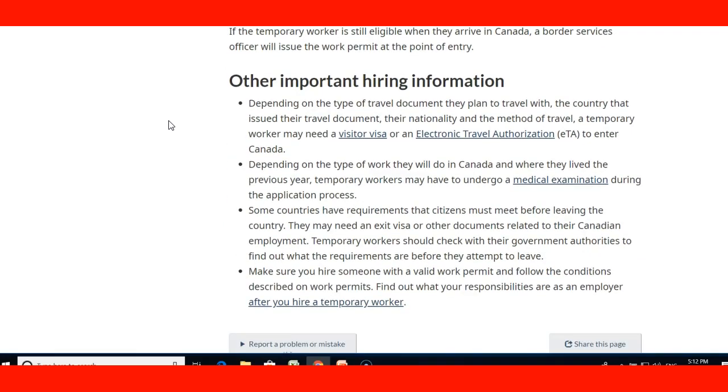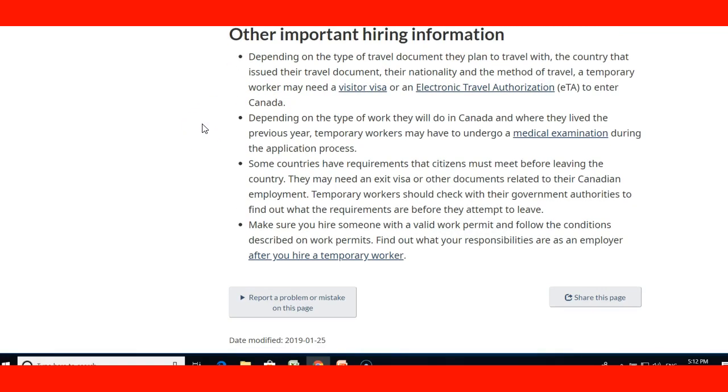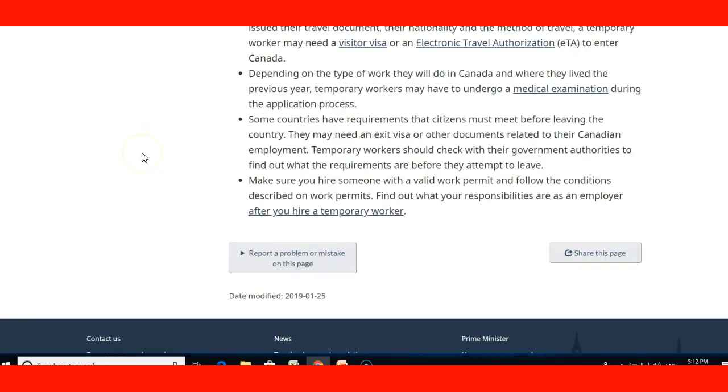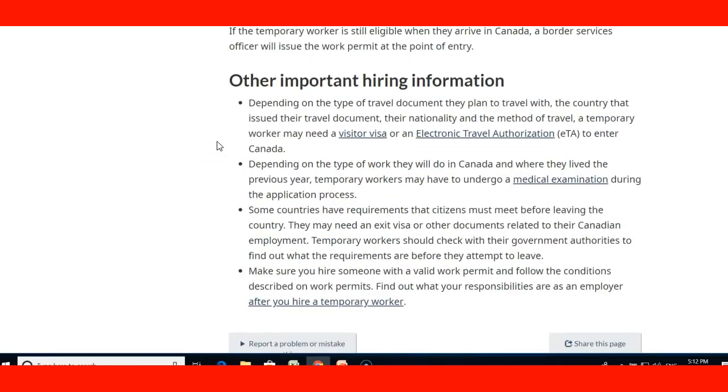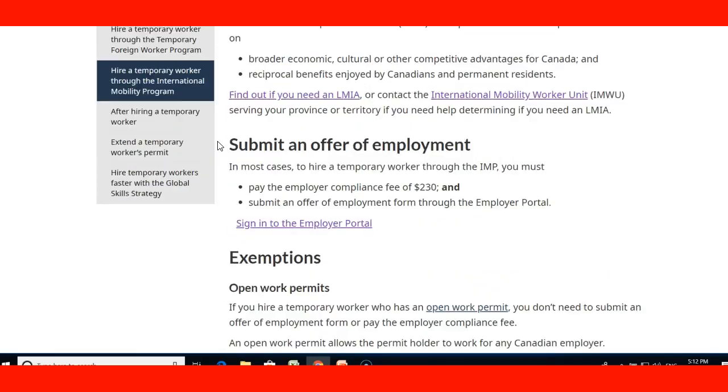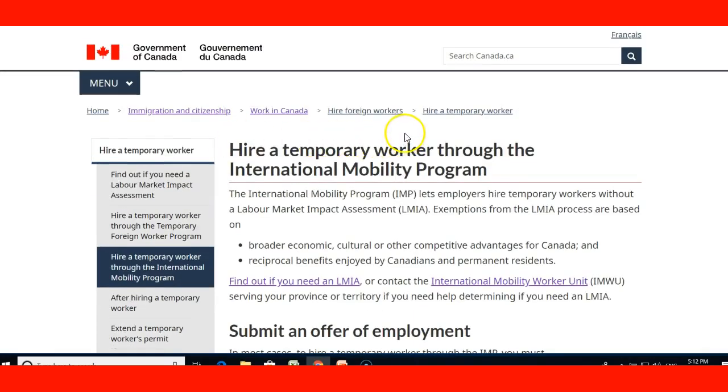Other important hiring information for the employer covers cases where the candidate or foreign worker needs a visitor visa or an ETA — the electronic travel authorization — depending on their country of residence. There is also information about the temporary worker potentially needing to present a medical examination during the application process, and of course more information for both the foreign worker and the employer. These are the links on this page, 'Hire Temporary Workers through the International Mobility Program,' and the link to this article is provided in the lecture.